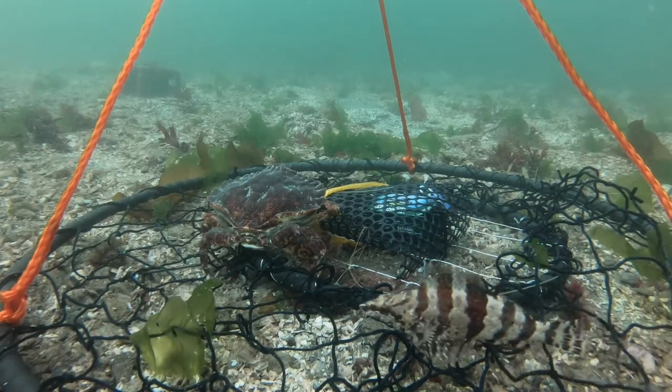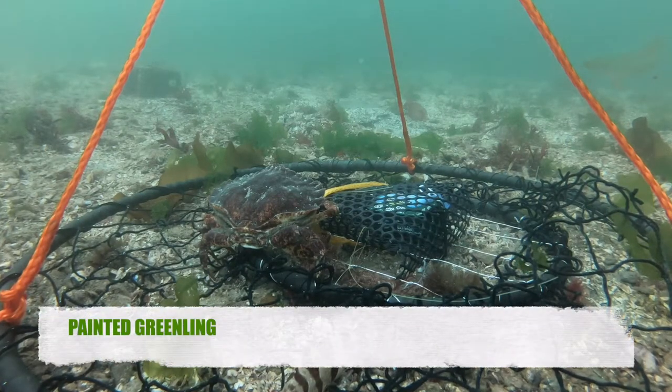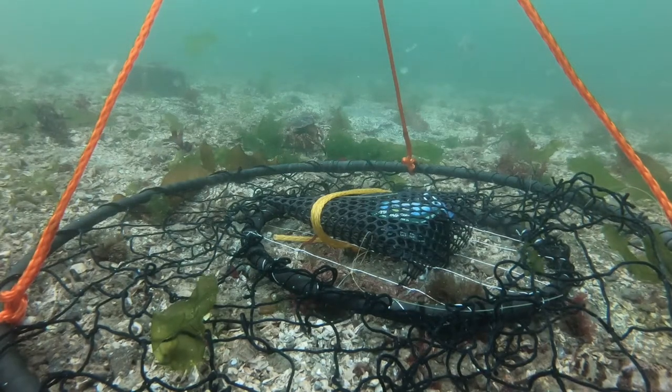There's a painted greenling — a little friend of the last fish. Yeah, they're pretty common, although like the white spotted greenling they're not caught very often.